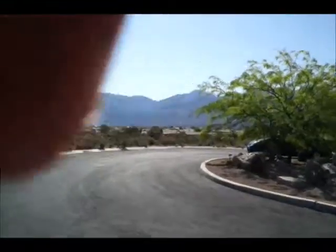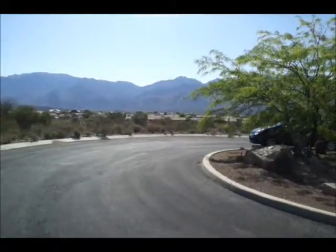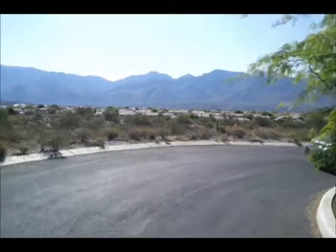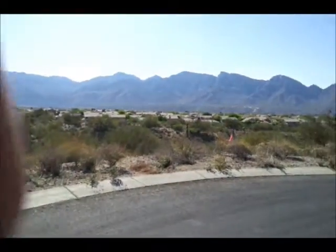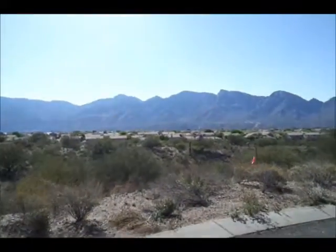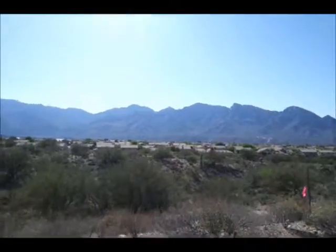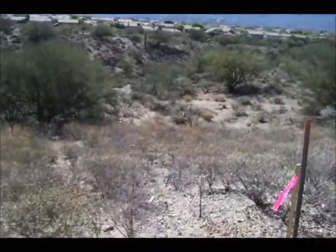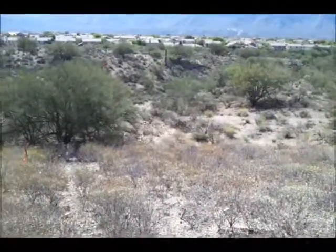But I want to show you the lot across the street, which is a lot that someone can build on. I think you'll agree with me that it's certainly not going to block your view once I show you the terrain. This is the lot that is directly across the road from the lot you would build your home on — Lot 25.